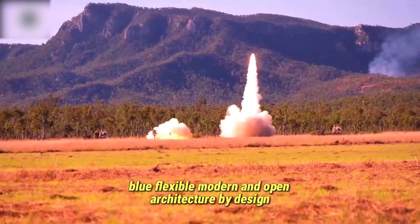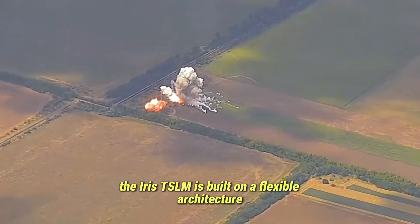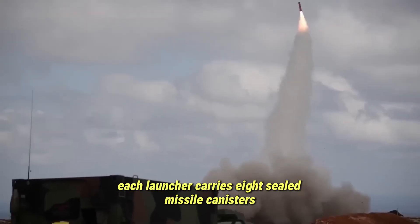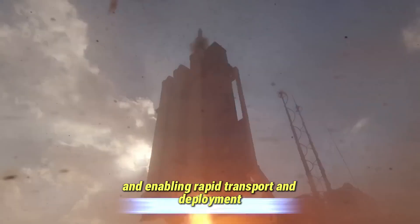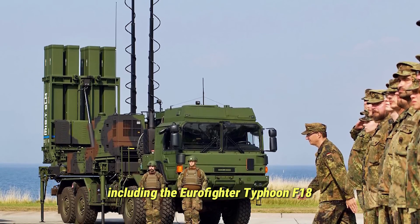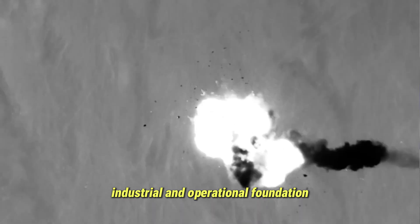Flexible, modern, and open architecture by design. Beyond its performance, the Iris-T SLM is built on a flexible architecture that supports integration with NATO standard networks or full independence. Each launcher carries eight sealed missile canisters, reducing maintenance and enabling rapid transport and deployment. The missile's widespread use in European air forces, including the Eurofighter Typhoon, F-18, Gripen, and certain Tornado variants, also gives the system a strong industrial and operational foundation.